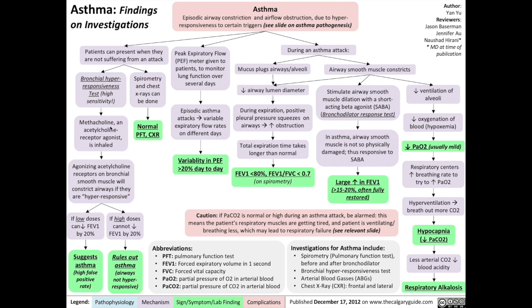For this test, we use methacholine, an acetylcholine receptor agonist, which we make the patient inhale. The methacholine will agonize acetylcholine receptors on bronchial smooth muscles, and bronchial smooth muscles will constrict the airways if they are hyperresponsive. If low doses of methacholine can reduce the FEV1 by 20%, then that suggests asthma, although there's a high false positive rate. If high doses cannot reduce FEV1 by 20%, then that rules out asthma.